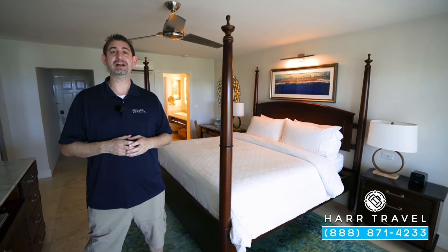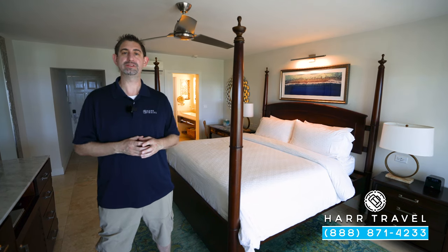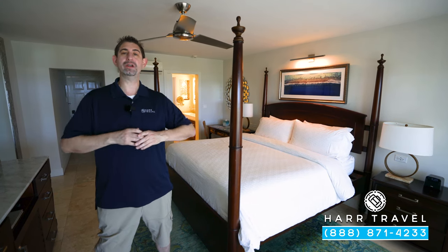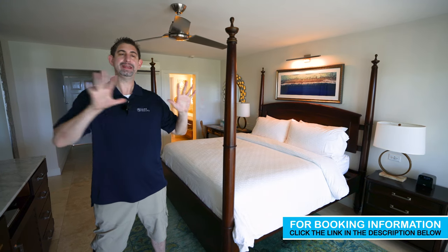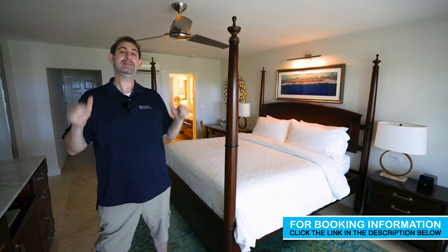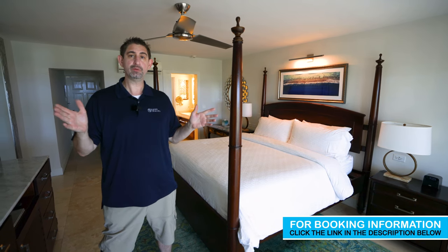Greetings everyone, this is Danny from hardtravel.com, your luxury all-inclusive experts, and today I'm at the beautiful Sandals Royal Caribbean Resort and Private Island. I'm currently in the Windsor building — that's how they name each individual category — and this particular one is a beachfront club elite level. Let me show you what this is all about.